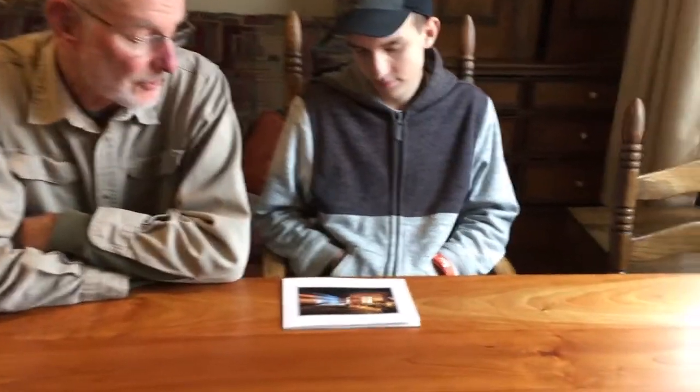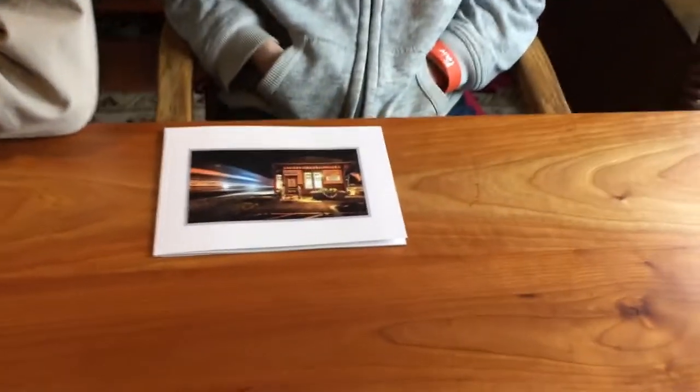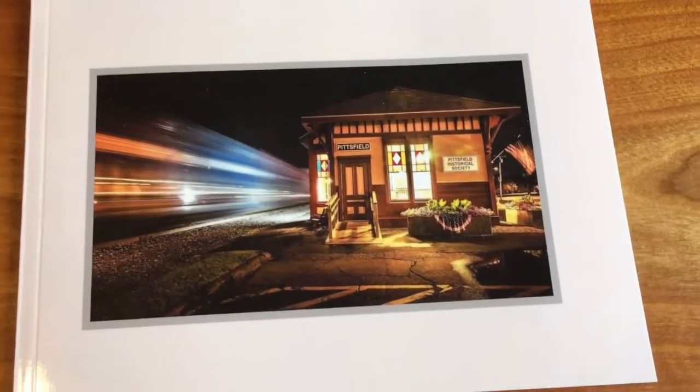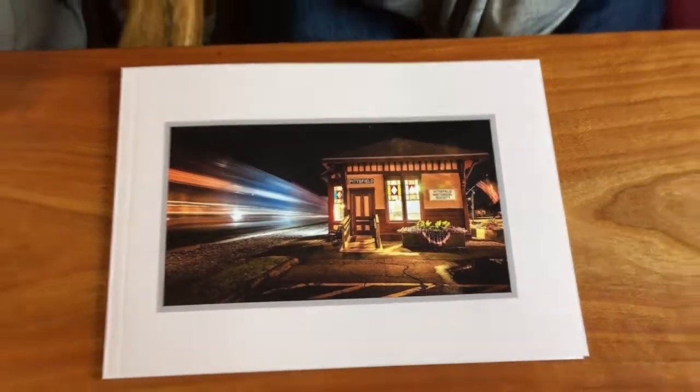We got up all our gear — extra lights, cameras, and tripods — and went down with Ron Watson. He turned all the lights on in the station for us, and we set up on the side where the photograph was taken and did a lot of test shots. After we finished, Ron said he thought the train was going to be coming from the other direction.